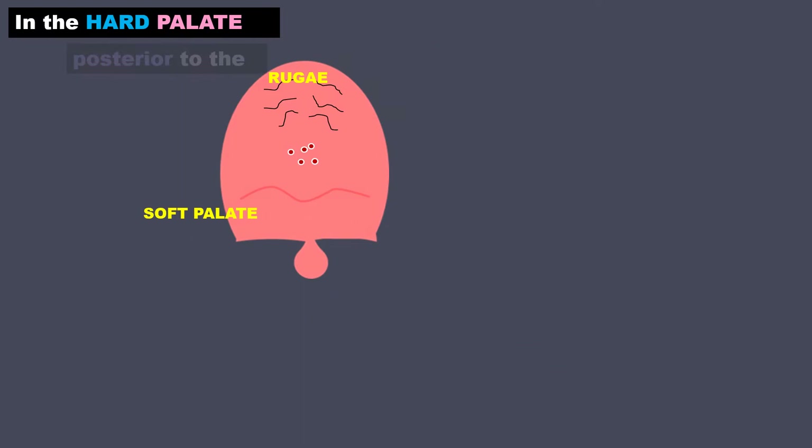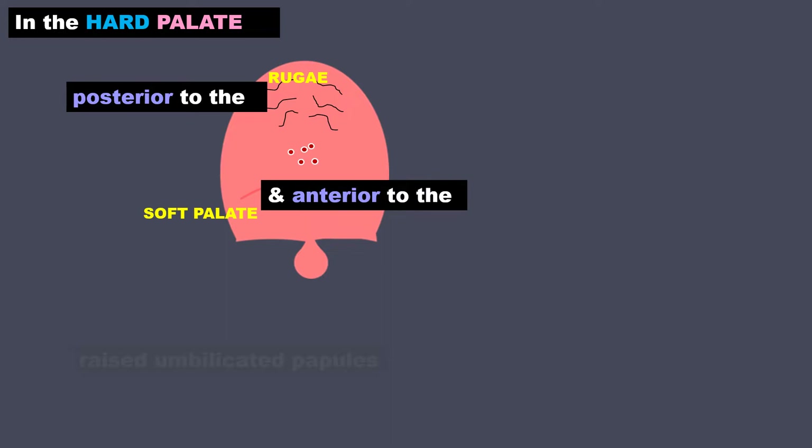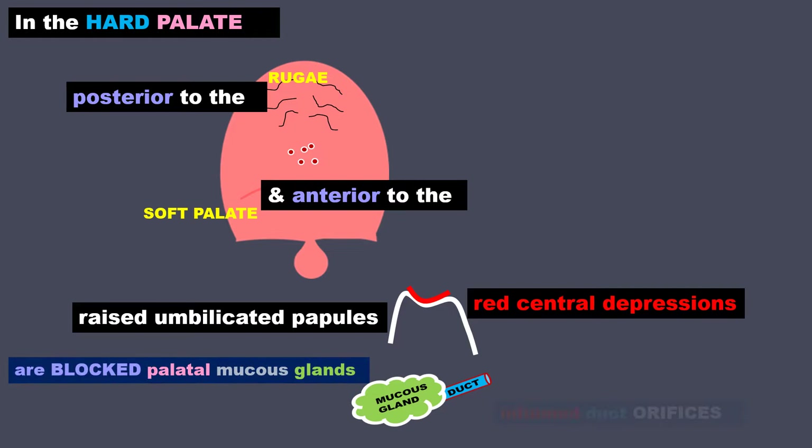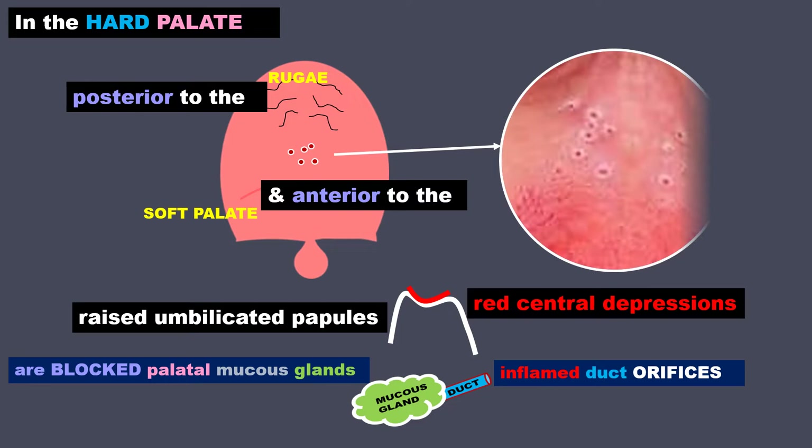In the hard palate, it is present posterior to the rugae and anterior to the soft palate, and is seen in the form of raised umbilicated papules with red central depressions. These papules are blocked palatal mucous glands, and the red areas are their inflamed duct openings.